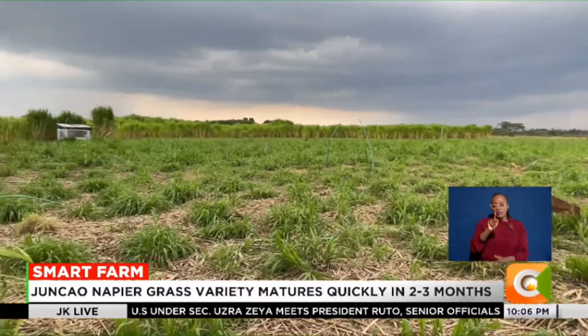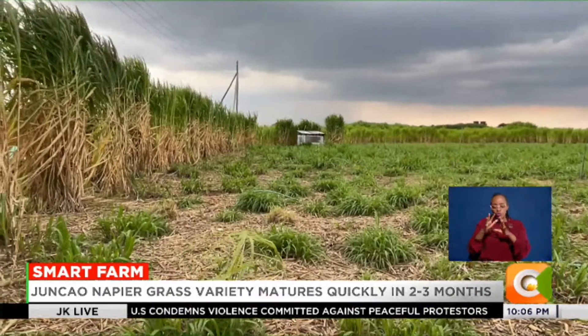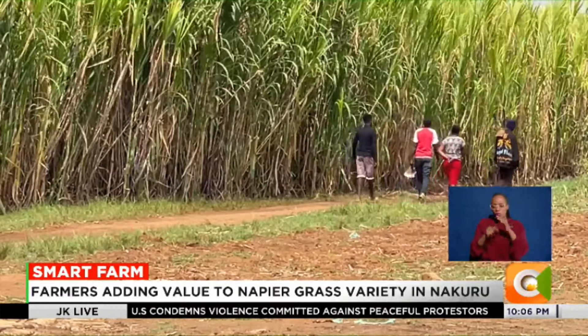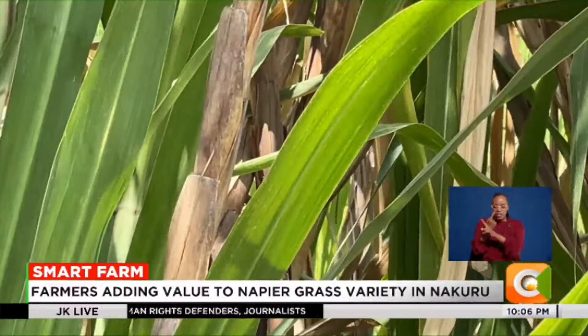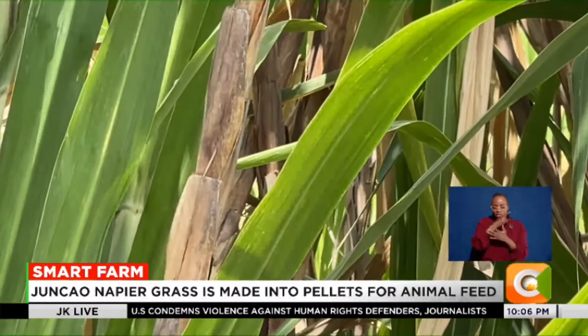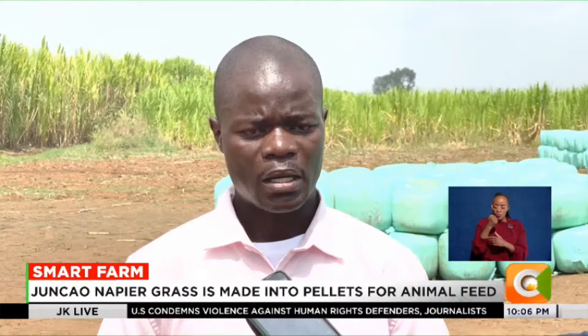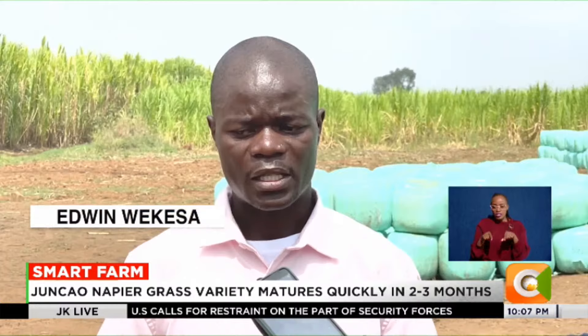Kariyuki is among the few farmers contracted to grow the grass, which was introduced two years ago. It is commonly referred to as the Chinese magic grass and grows well in a number of areas including arid and semi-arid lands. Its roots can go deeper up to two meters, so it can easily sustain itself in harsh climatic conditions.